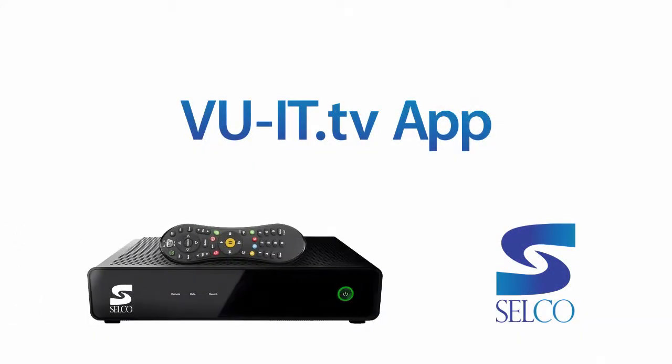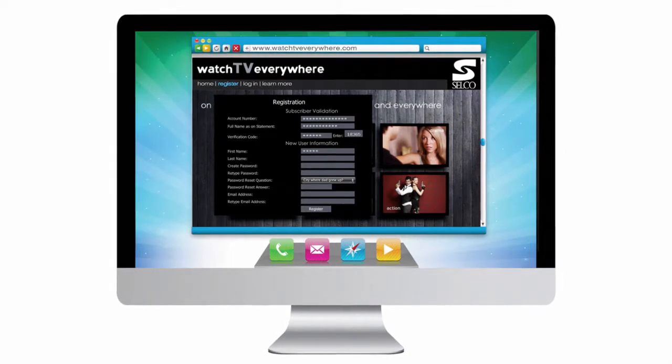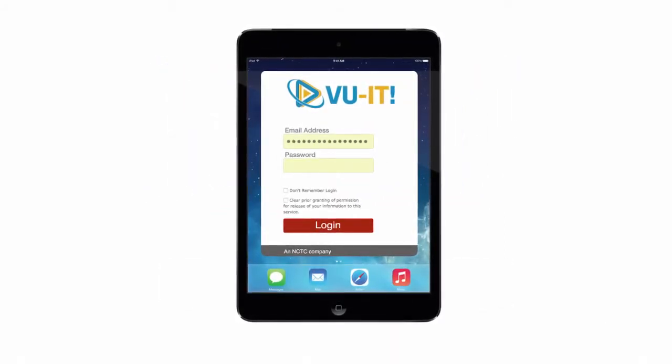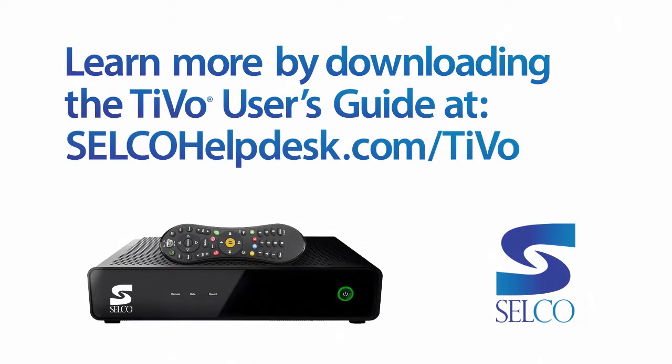In order to take advantage of the View It app and TiVo's other online services, such as remote DVR management, you'll need to register for an account at WatchTVEverywhere.com. Then simply go to your app store and download the free ViewIt.tv app. Once you've launched the app, enter your WatchTVEverywhere credentials, click login, and you're good to go. Learn even more about your TiVo DVR service from Selco — download the full TiVo user's guide from selcohelpdesk.com/TiVo.